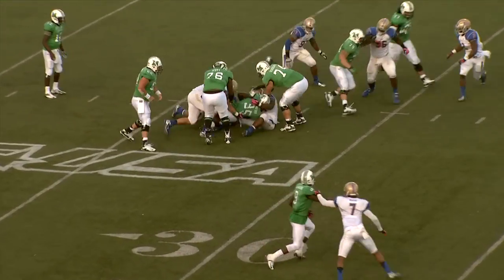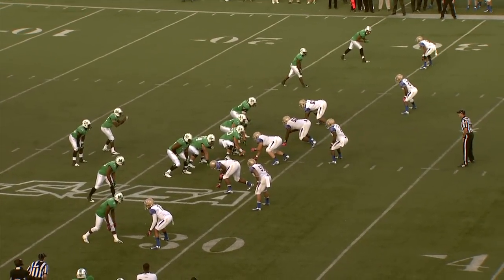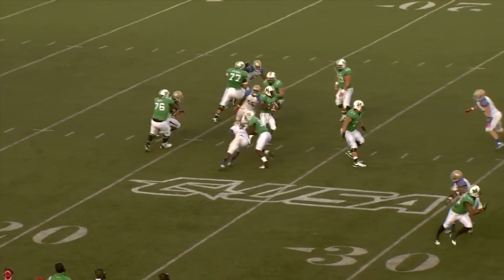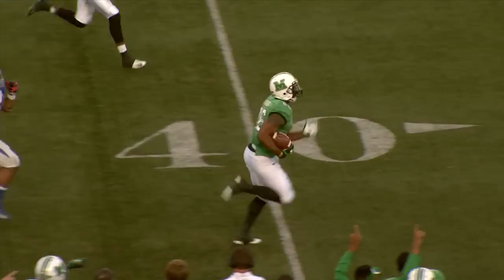Now on second down, the handoff up the middle — and again not much there. Third down and 5 from their 28-yard line. Cato back to pass, here comes a big rush — he steps up, now throws downfield, a man wide open, Hoskins right side.